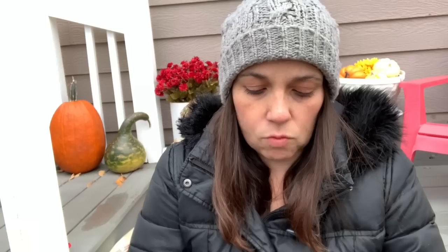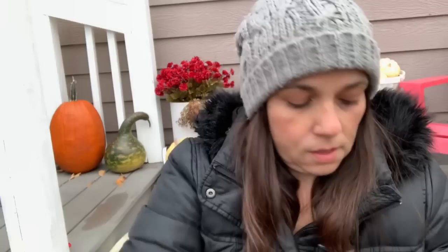I got a bunch of these — they say Roush or Rosh, I'm not sure. They're green ones and I got twelve of those.